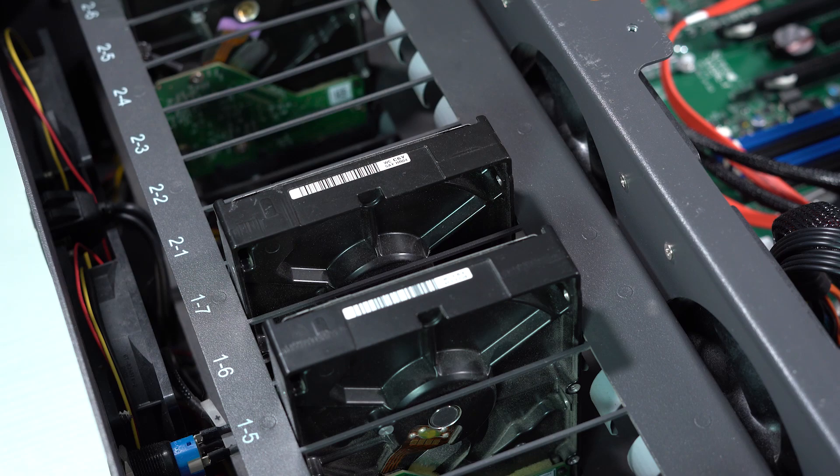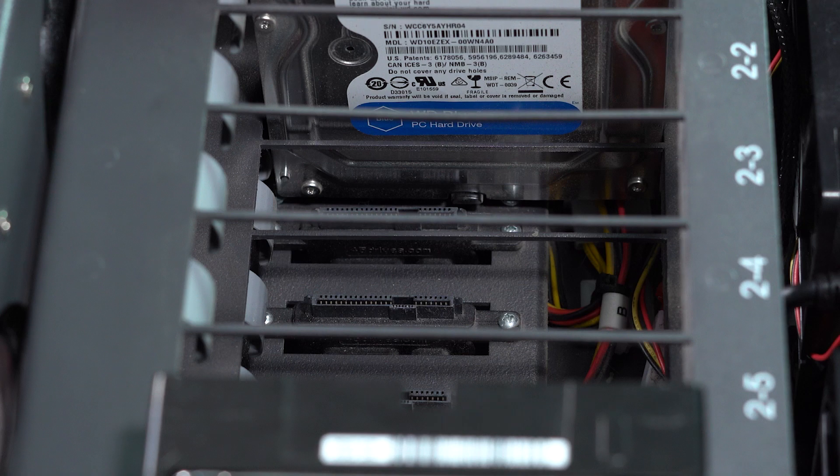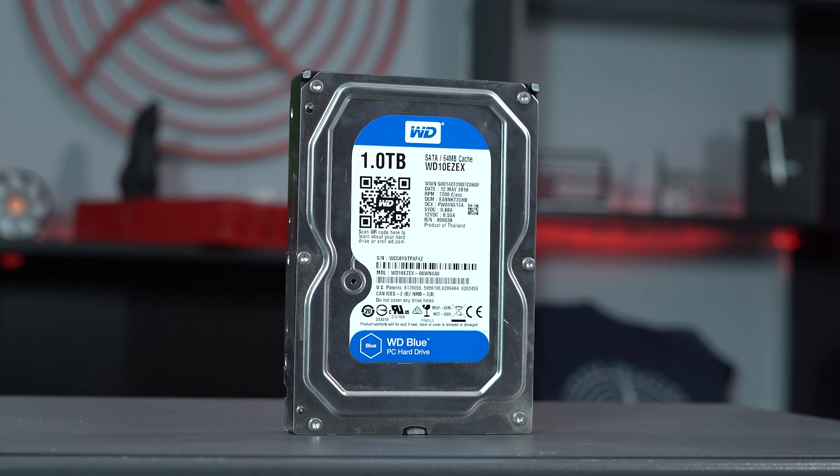For example, the SATA power cables, the SATA data cables, the backplane, or even the internal disks in the hard drives themselves may be damaged beyond repair and may require a complete rework of the unit to bring it back into production.